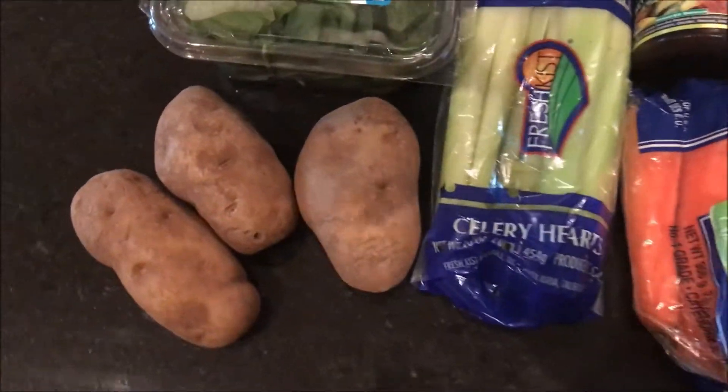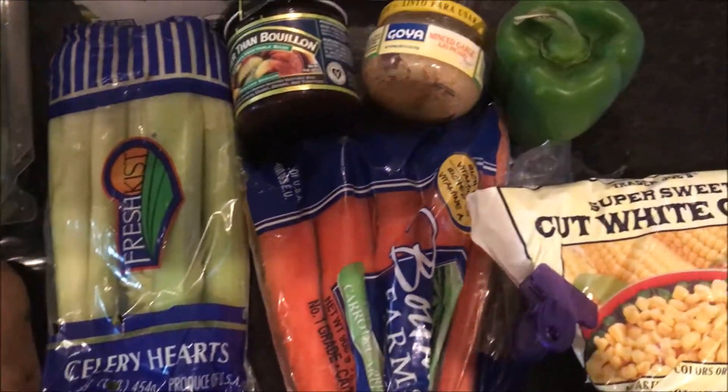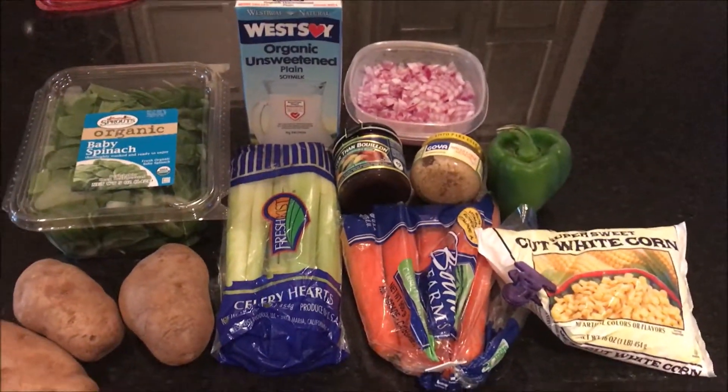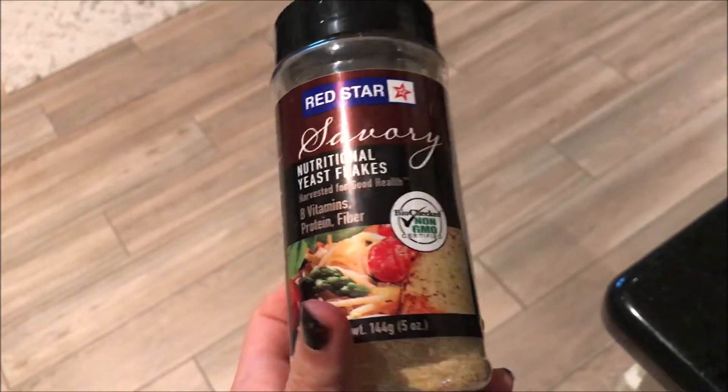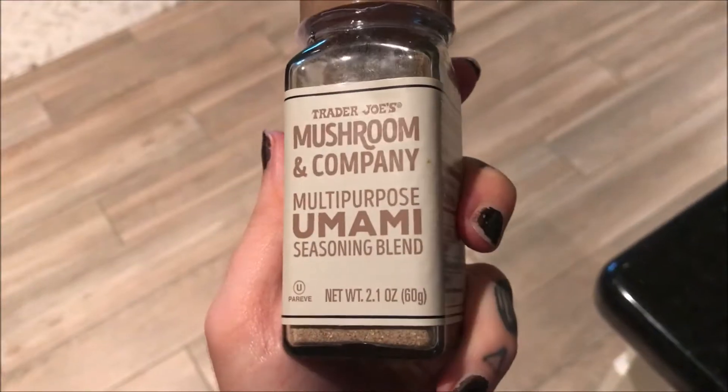And for dinner I made my famous chowder. It's like a corn vegetable chowder, more just like a soup. These are the ingredients. I am planning on making an in-depth recipe video for this because I make it very very often.